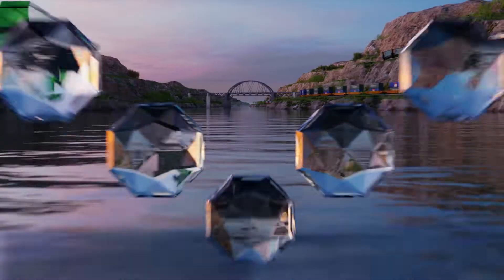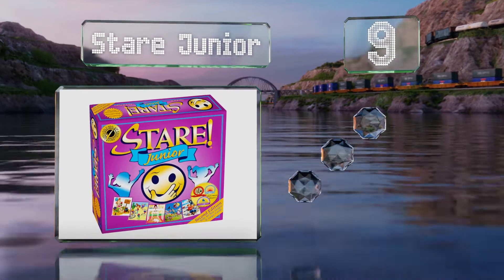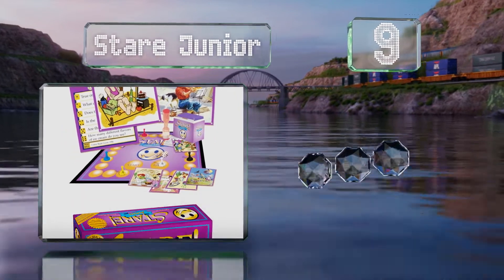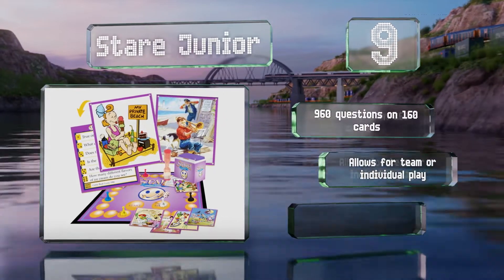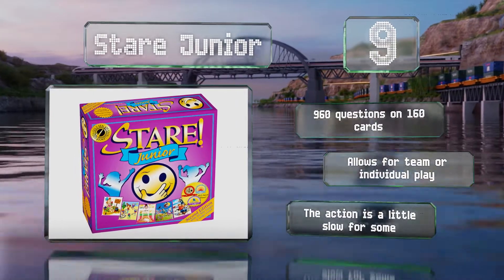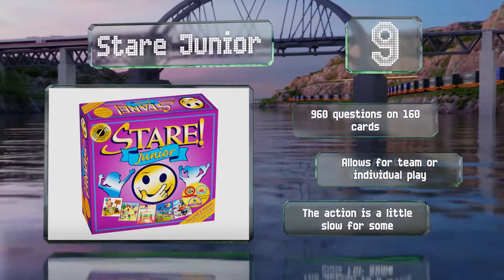At number 9, the Stare Junior gives children 30 seconds to look at an image before being asked to record details of what they saw. The whole family can enjoy this game as it's just as challenging for adults as it is for kids, and it helps to improve your visual memory. It includes 960 questions on 160 cards and allows for team or individual play. But the action is a little slow for some.